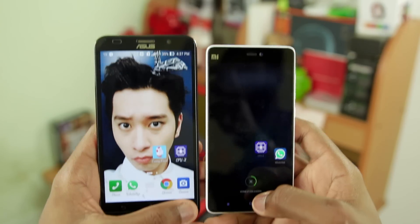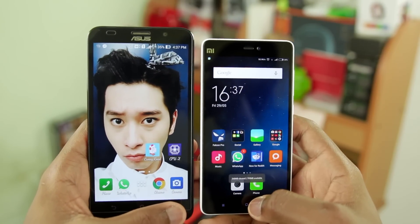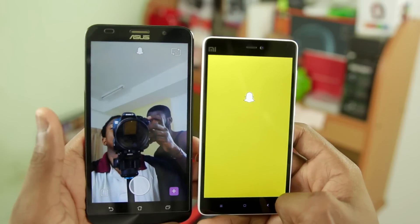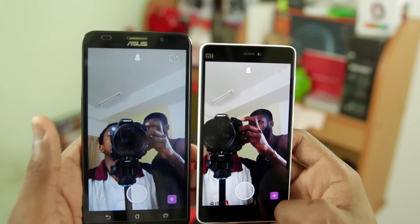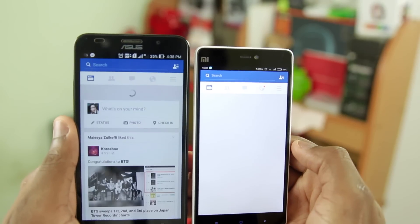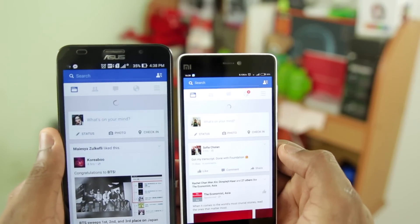When it comes to performance, I did not run that many benchmarks — this is mostly what I feel about the devices, not necessarily technical. I would say the Zenfone 2 is way faster than the Mi 4i. In almost all situations I encountered, the Zenfone 2 is a tad bit faster, especially when launching applications. It's always faster than the Mi 4i. When it comes to performance, I give it to the Zenfone 2.